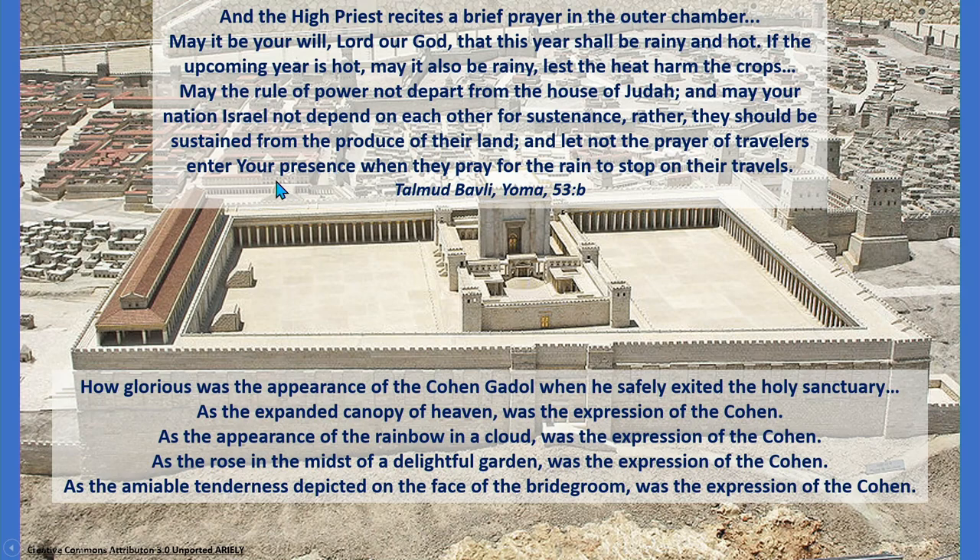'And let not the prayer of travelers enter your presence when they pray for the rain to stop on their travels.' Basically asking for weather at the right time so crops will grow, and asking that we should have a respectable livelihood. When we open up the Machzor for Yom Kippur and say Seder HaAvodah — the prayer of all the activities done in Beit HaMikdash — we give the prayer of the Kohen HaGadol. I don't think there's much of a difference from back then to the year 2021 regarding all the prayers and hopes we have for the upcoming year — Jewish year 5,782.